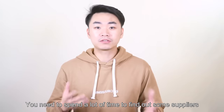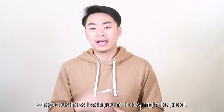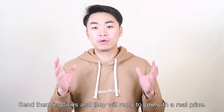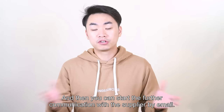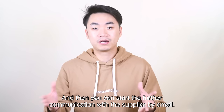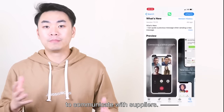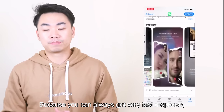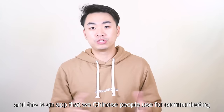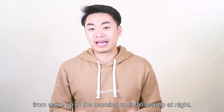You need to spend a lot of time to find suppliers whose business background looks good, send them inquiries, and they will reply with the real price. Then you can start further communication with the supplier by email.